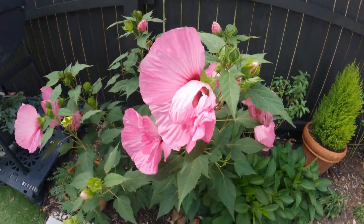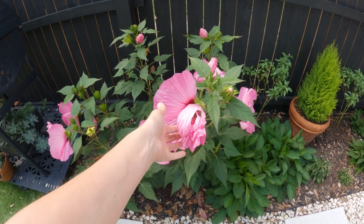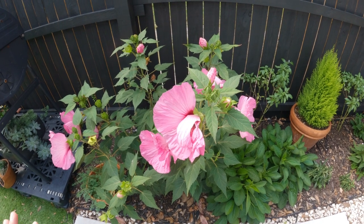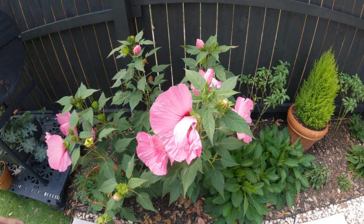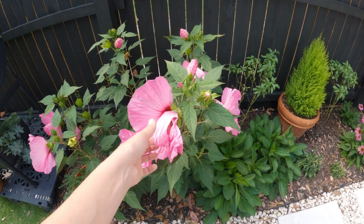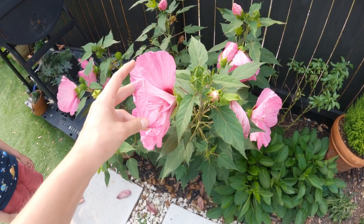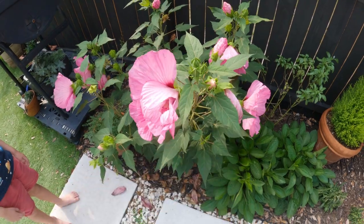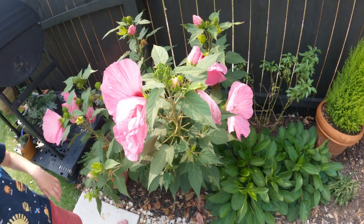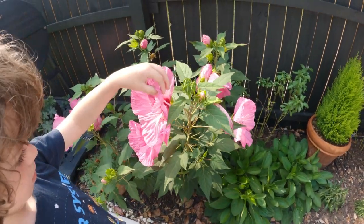I just wanted to quickly show you this hibiscus. Last year this was one of my biggest struggles - it had so many tiny green worms that ate all the leaves and flowers. This is the first sign of something eating these plants so far. I checked under the leaves everywhere and I haven't seen the worms, but I found this damage. So I'm going to keep an eye on that one.